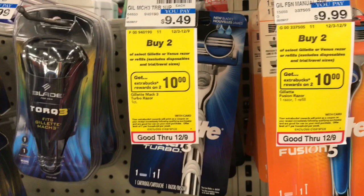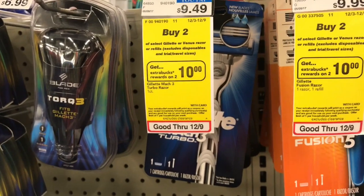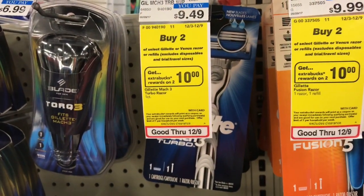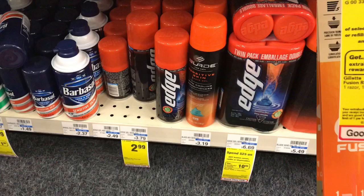That's a really good deal for these razors considering they're highly expensive. If you have a husband or father who loves these razors, I would definitely do the deal. Just remember you have to split up your transactions and do it on different days because of the coupon policy.